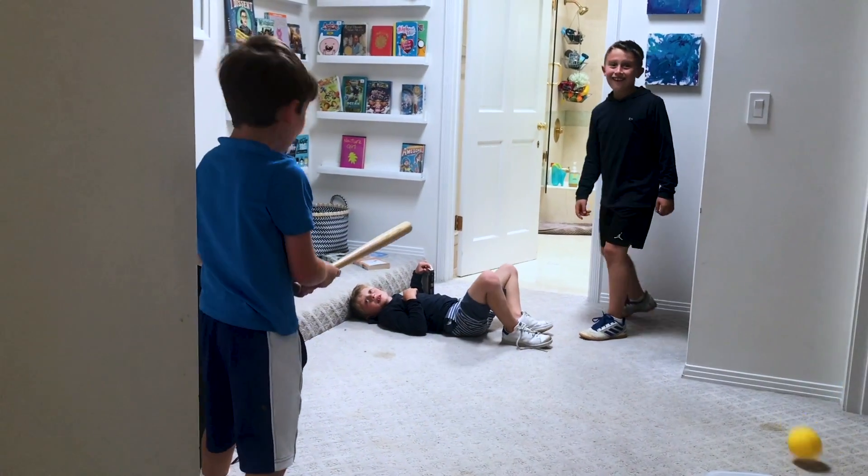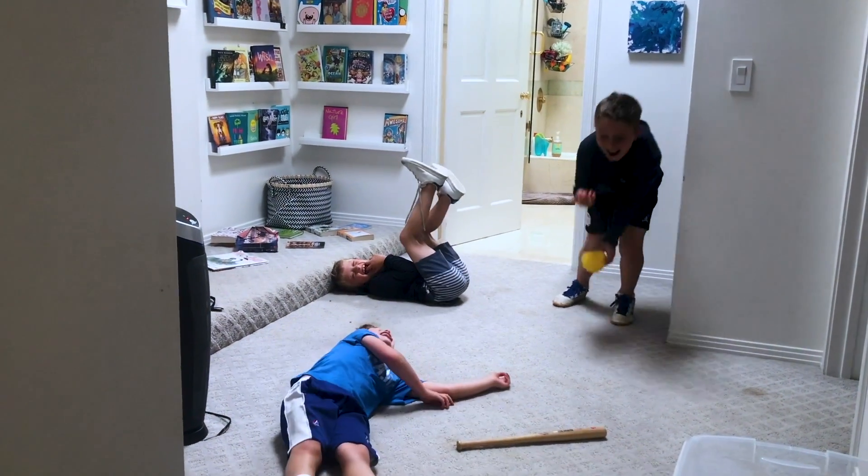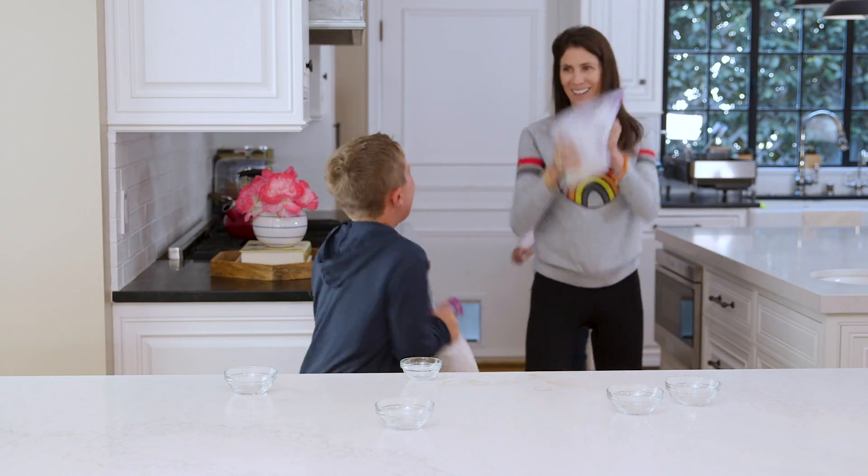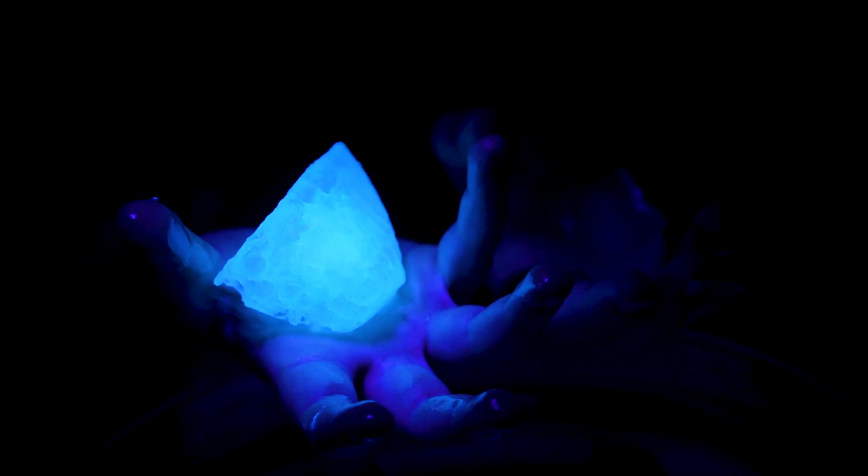Hey guys, my kids were out of school for almost a full week because of the wildfires in Los Angeles and they were definitely starting to go a little crazy. So I caved and let them play with their food. We looked through our pantry and had the best time doing these four food science experiments.